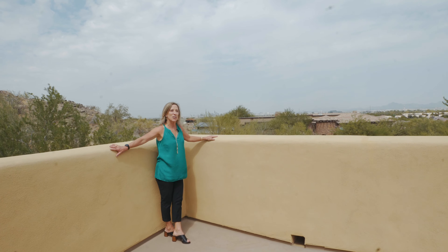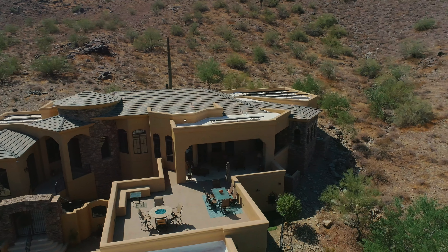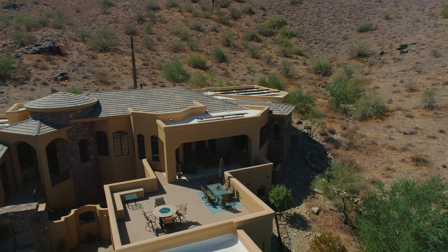I think these views pretty much speak for themselves. Amazing from this huge entertainment deck.